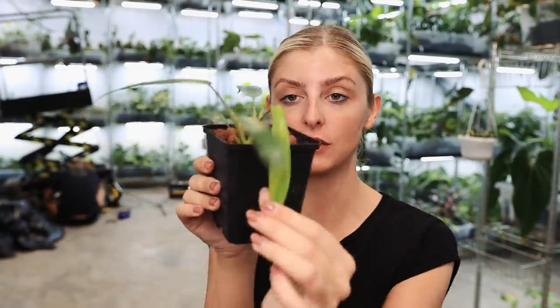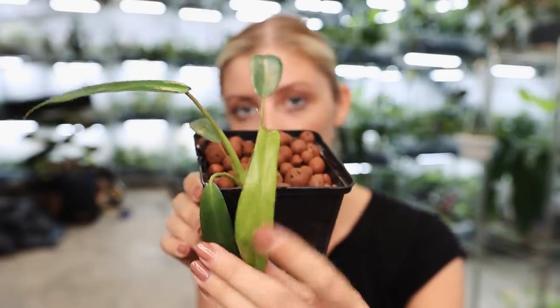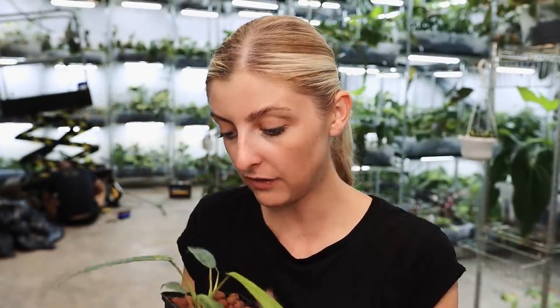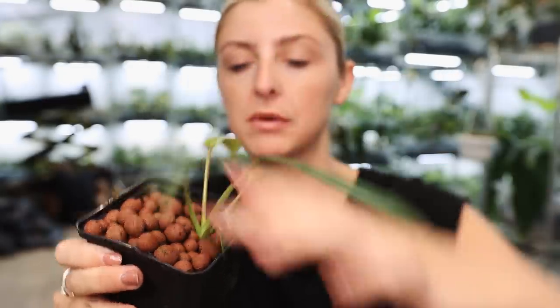Believe it or not, this is Philodendron UPI. I don't even have my monitor today so I can't even see if I'm in focus, but you can see how young they look — very, very young. Hopefully you can tell that it is indeed a UPI; you can tell by the top here. Really cute little plant. I won't linger because there's not a lot to see since he's so small, but he's growing really, really well. I'm very happy about it — I can see new root growth here. The whole batch of them are doing really well.